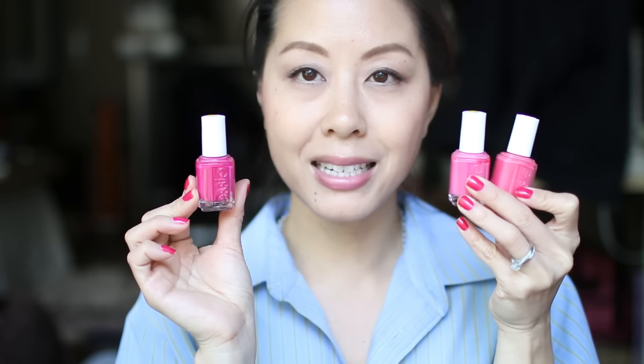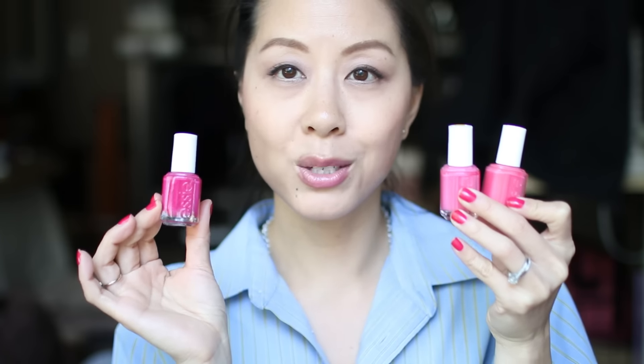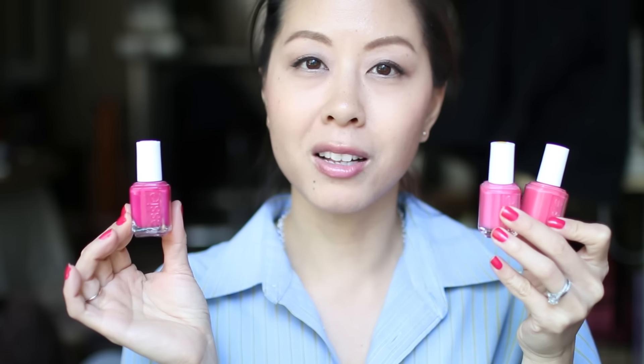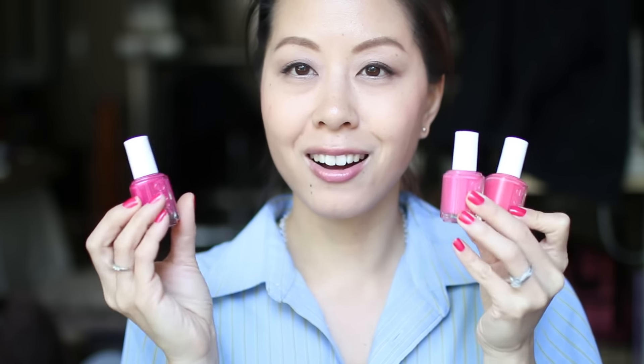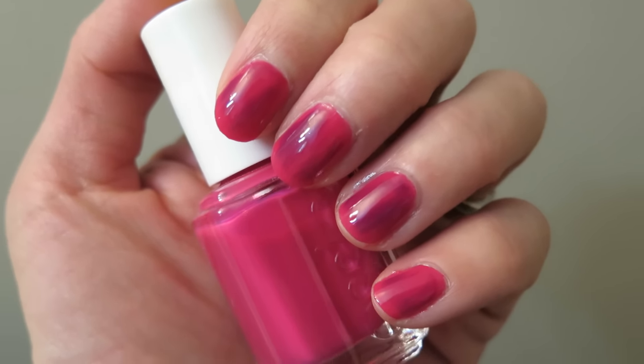I tried three pink Essie nail polishes and I actually liked all of them. I think Essie does dark pinks and dark reds really well and those are among my favorite Essie nail polishes, so I am going to hang on to all three. The darkest shade is called Bachelorette Bash and it's kind of like a dark fuchsia color. If you watched my empties video, I talked about a top coat from Revlon — this is the manicure that it discolored when I put it on, giving it a splotchy purple look. But I loved this color before the top coat, so I'm going to hang on to it.